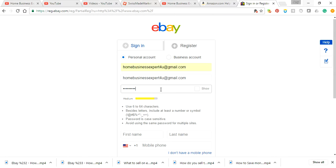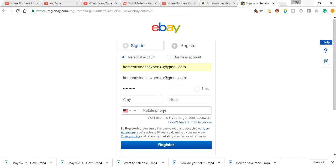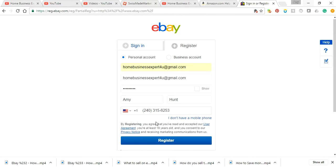Besides letters, include at least one number or symbol. So I'm going to do Amy Hunt. Now I'm actually going to put my phone number in there. Please don't call me if you don't have a number. I'm not really sure what that will take you to, but then you click register.